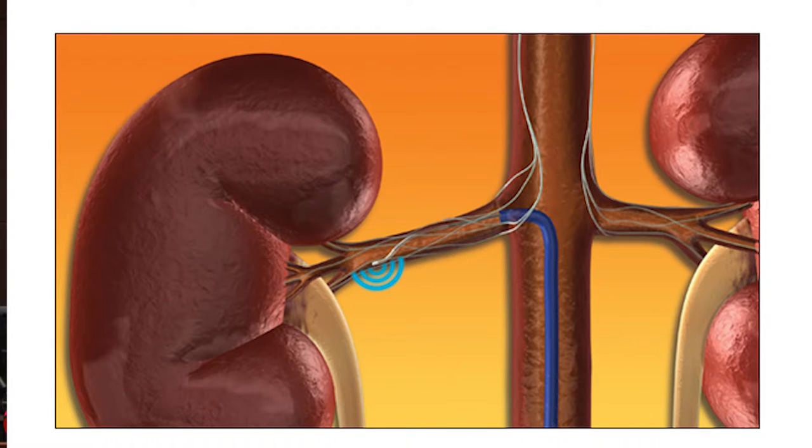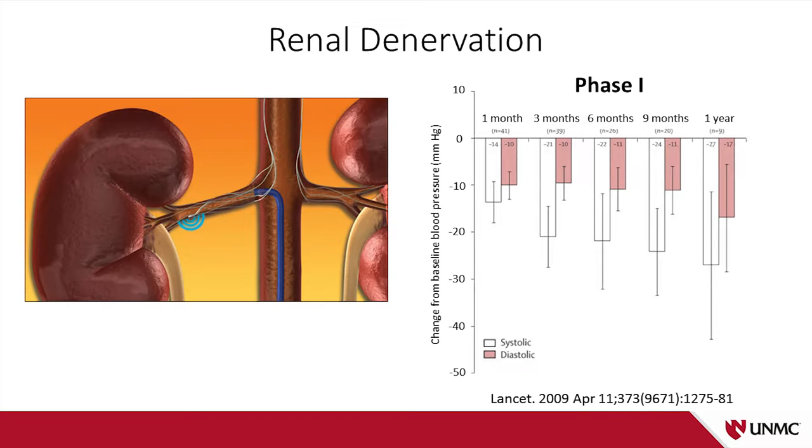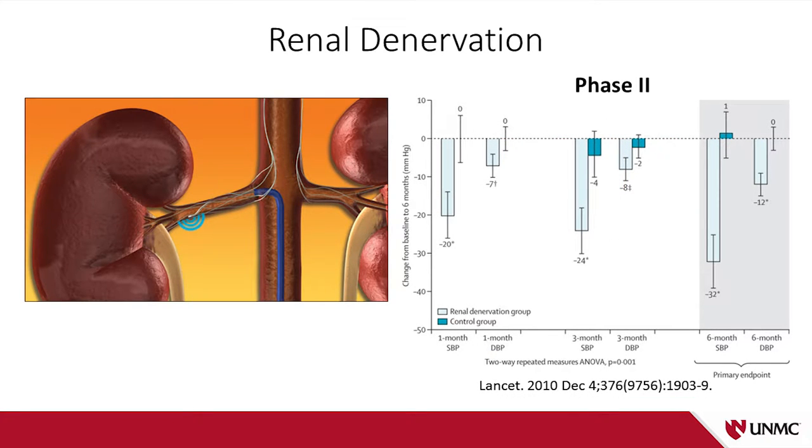This company flew under the radar until 2009 when they published their phase one clinical trial data, done in Europe and Australia at select hypertension centers. They showed reductions of 20 millimeters of mercury systolic blood pressure, which corresponds to reducing the risk of mortality from stroke or heart attack by 50%. Enthusiasm continued to mount when they presented their phase two clinical trial data, which showed a systolic reduction of 32 millimeters of mercury — a real blockbuster result. Researchers, clinicians, and industry people were extremely excited.